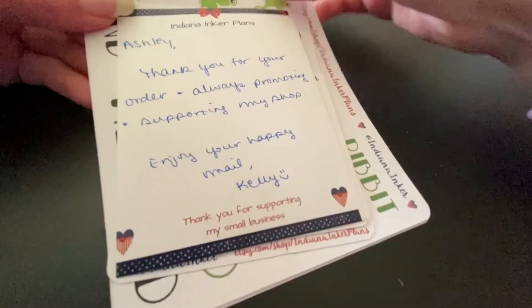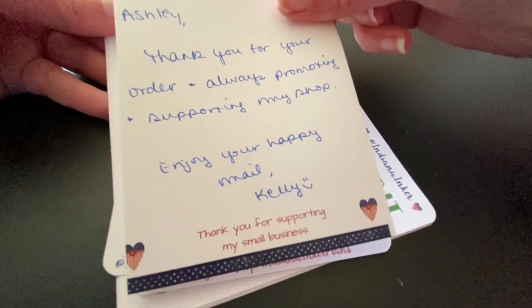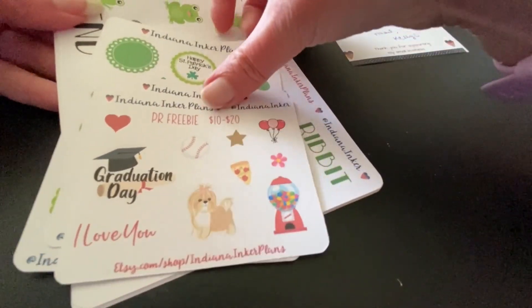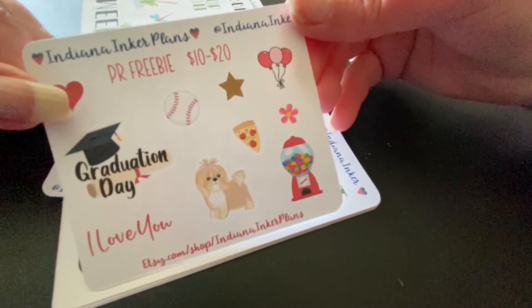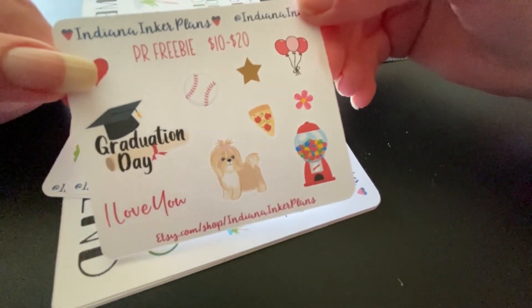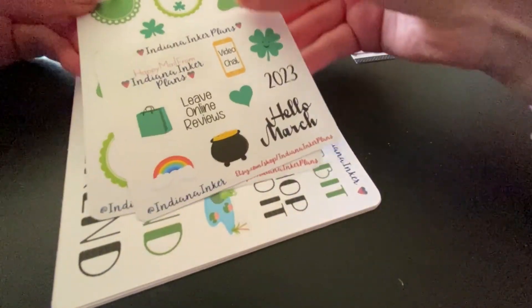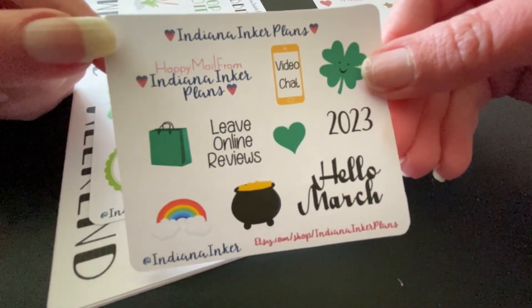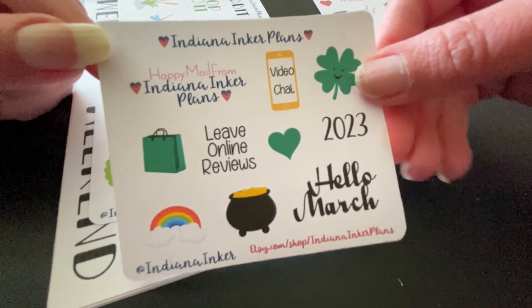Kelly always includes the nicest notes in her orders and I always appreciate them. Along with the note is the regular freebie that I always receive with every order. This is the March monthly freebie — there's a dog and other decorative stickers. She always includes cute monthly freebies, including gecko and the 'Hello March' and 2023 script stickers, which I love using in my different planners.